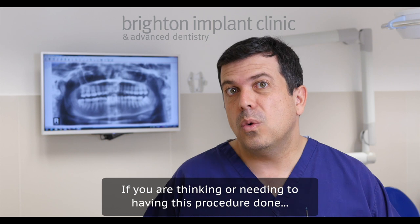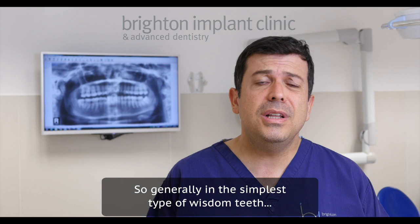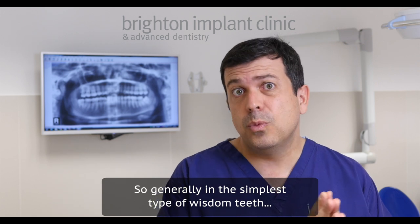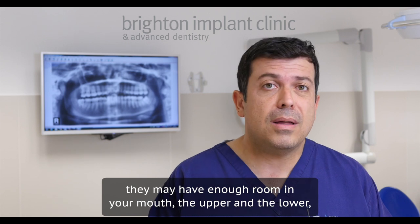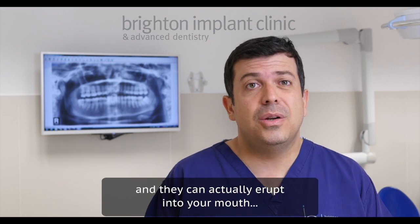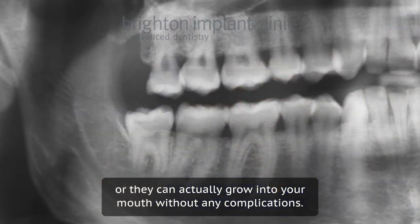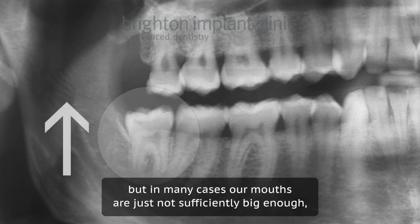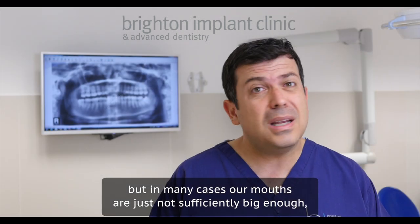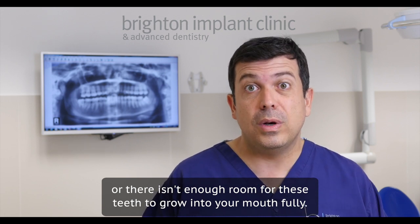If you're thinking of or needing to have this procedure done, there are a few things that you should be aware of. Generally, in the simplest type of wisdom teeth, they may have enough room in your mouth — upper and lower — and they can actually erupt or grow into your mouth without any complications. But in many cases, our mouths are just not sufficiently big enough or there isn't enough room for these teeth to actually grow into your mouth fully.